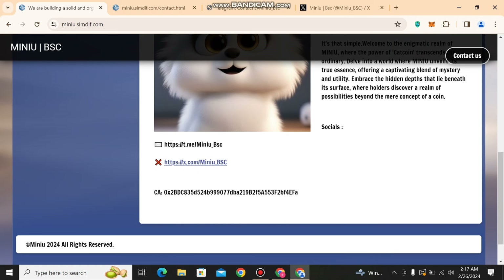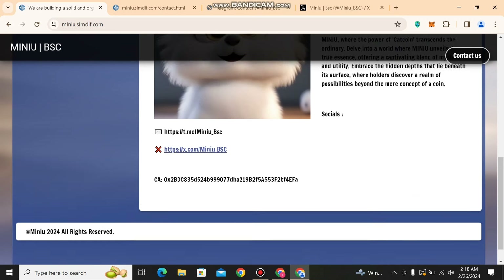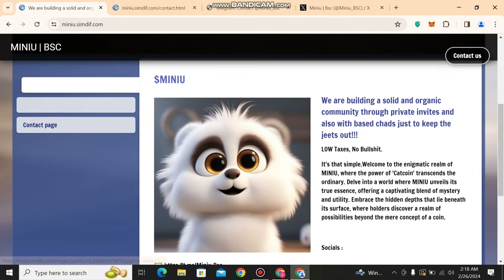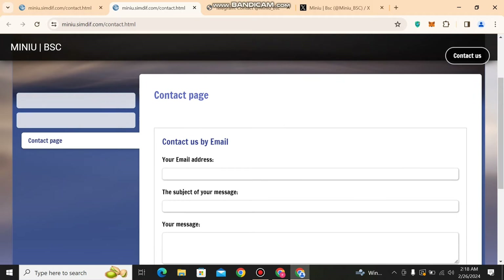They have a CA address which is given here — you can also add it. I will now share with you how you can contact them. Must go and contact them and be a part of their community. As they share about the launch, you can go and buy them and be a part of their holder community. They have two different pages; the third page is the contact page.